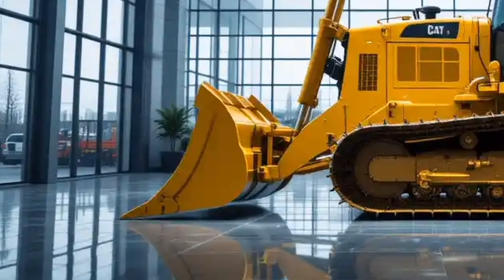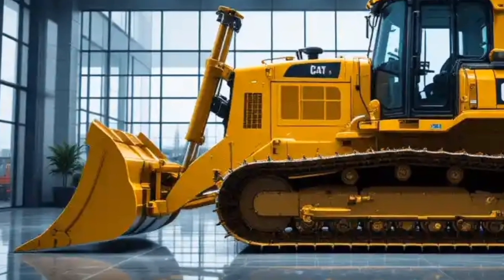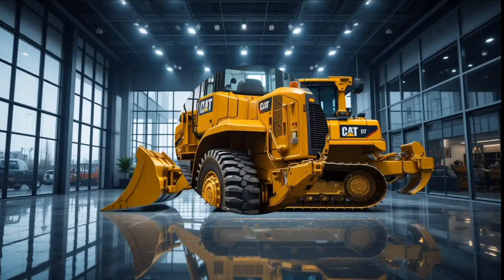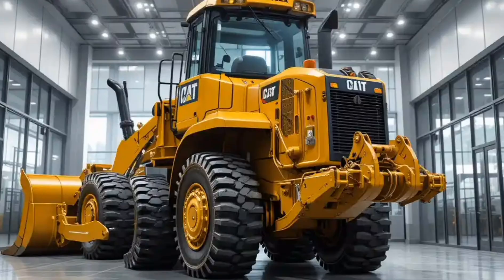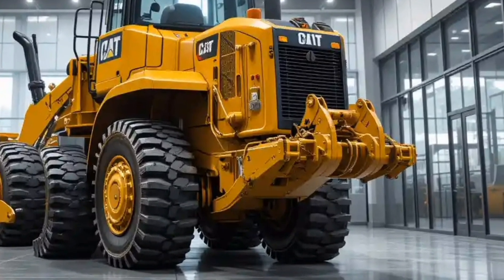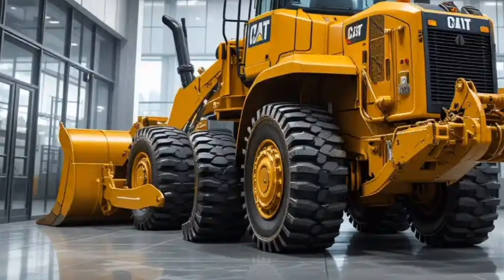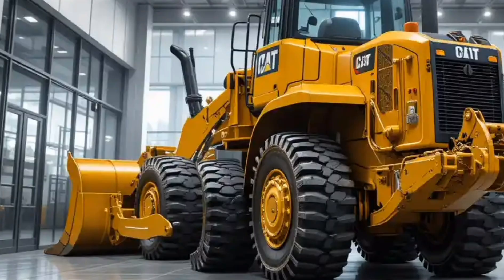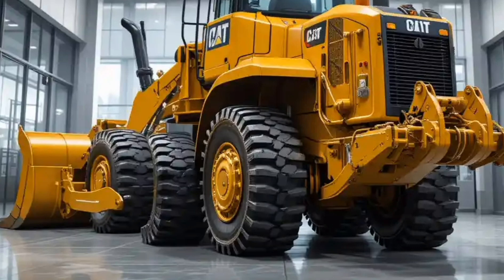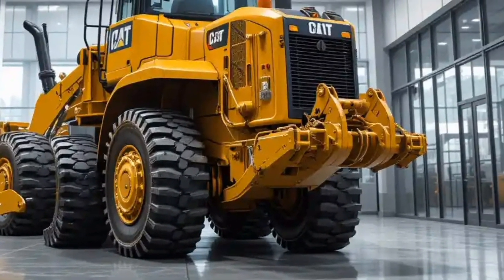In conclusion, the 2026 Caterpillar D10 bulldozer is not just a machine — it's a statement of power, engineering excellence, and reliability. With its advanced interior designed for comfort, its high-performance engine and hydraulic systems, its industry-leading safety features, and its unique combination of power and efficiency, it stands out as one of the best bulldozers in the world today. Yes, the price is high, but when you consider the level of performance, durability, and technology you're getting, it's worth every penny.